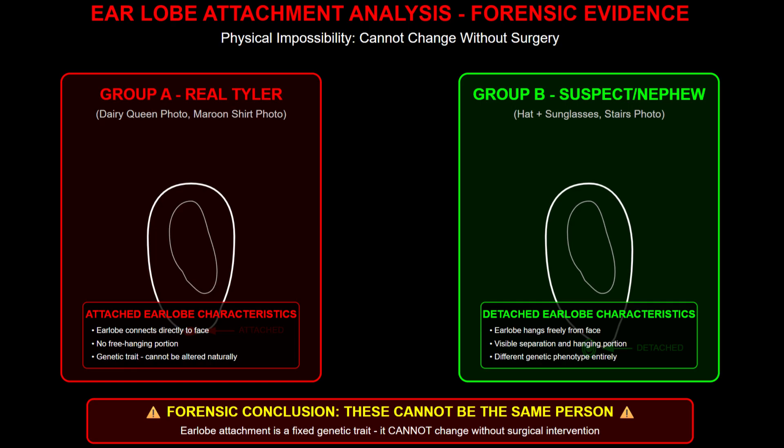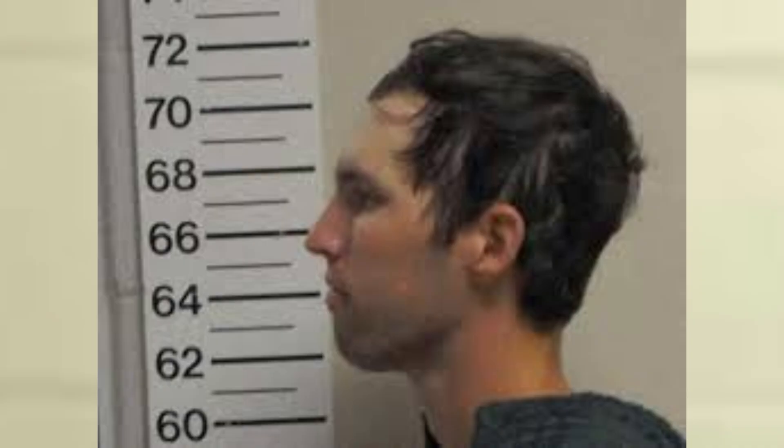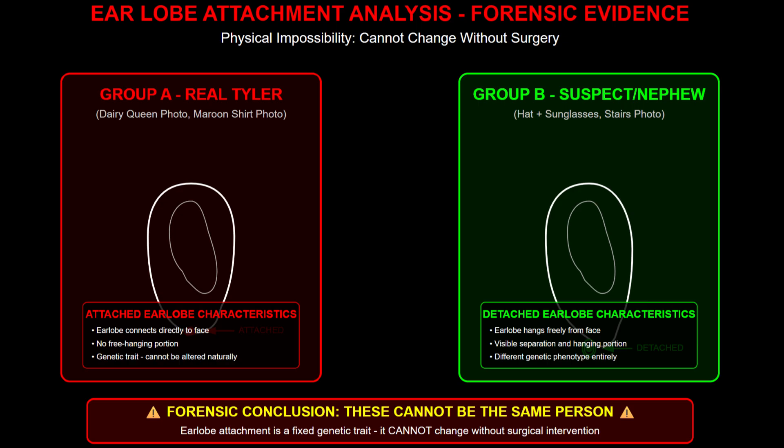Let's start with something that you cannot fake: earlobes. You cannot fake earlobes. Look at Tyler Robinson's verified photos for Dairy Queen — these are the verified ones. What AI is telling me is that this is an authentic photo, his maroon shirt picture at the Dairy Queen. See that attached earlobe? The lobe connects directly to his face. There's no gap. This genetically controlled gene is called RS17822931. You cannot fake this. This is natural biology.